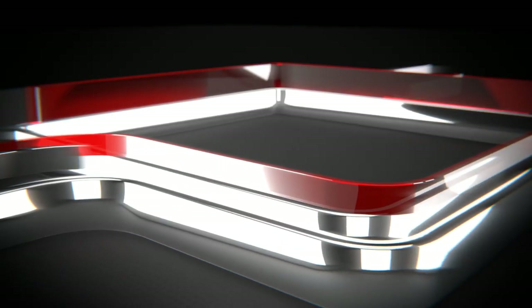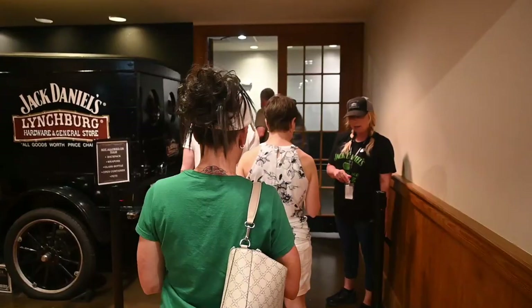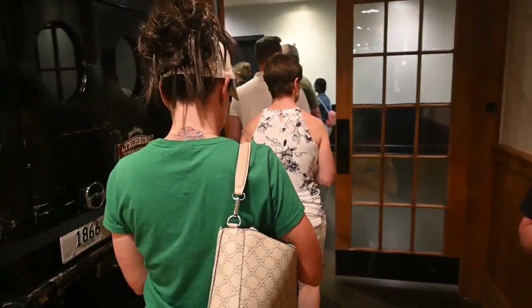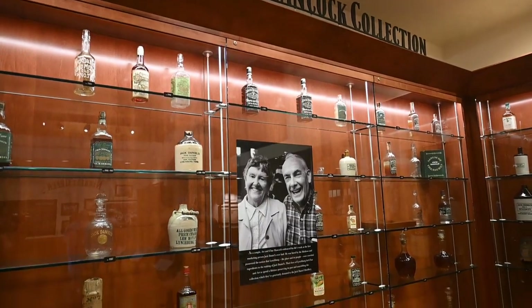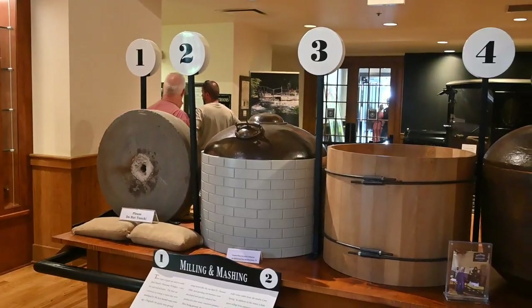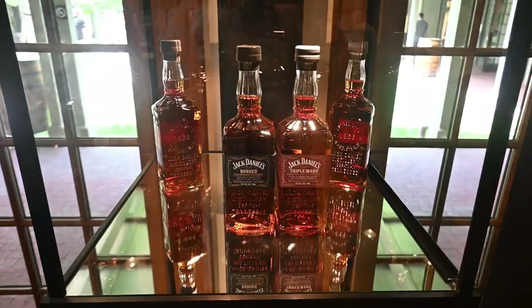All right, let's start with Jack Daniels. We did the cheapest — most inexpensive — tour on both sides so we could get a good comparison. The price of Jack Daniels for that tour is $20 per person, but I got $4 off for being military, so our total price was $36. That was the dry tour at Jack Daniels — no tasting — and it was about an hour and a half long.